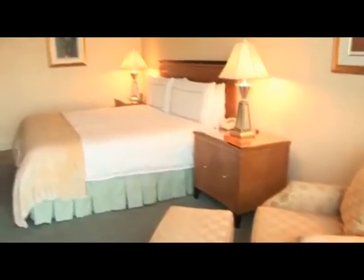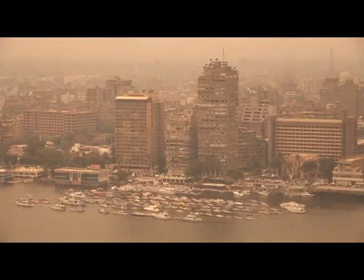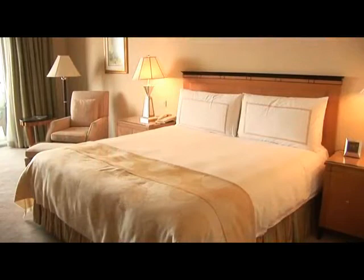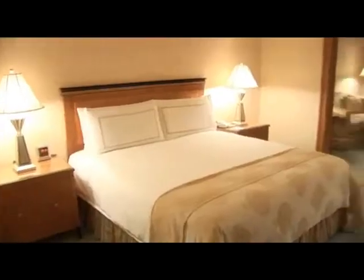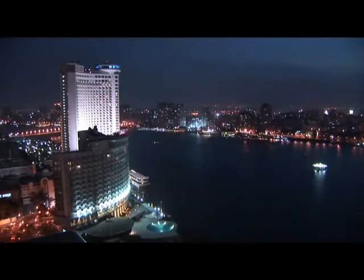The generously sized and sophisticated standard rooms have spacious marble bathrooms designed in luxurious Four Seasons style. Enjoy views of the city from superior rooms, whilst the deluxe rooms have a private balcony, or indulge in a premier room offering sensational views of the Nile.